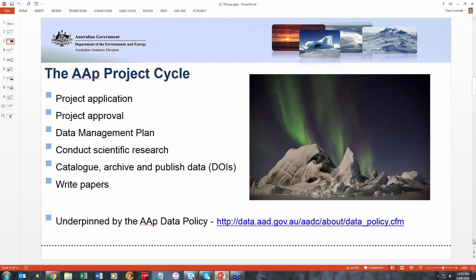After the data management plan is approved, the scientists go off and do their research, and then at the end of that process they start cataloging their data with metadata records, they archive the data in our data center, and that means we then publish the data and assign it a dataset DOI, so that the scientists can use it for citations and also to really get their name out there. Once they've got the DOI, they can use that in their own papers so they can self-cite their own data. All of that is underpinned by the AAP data policy, and there's a link there on screen.